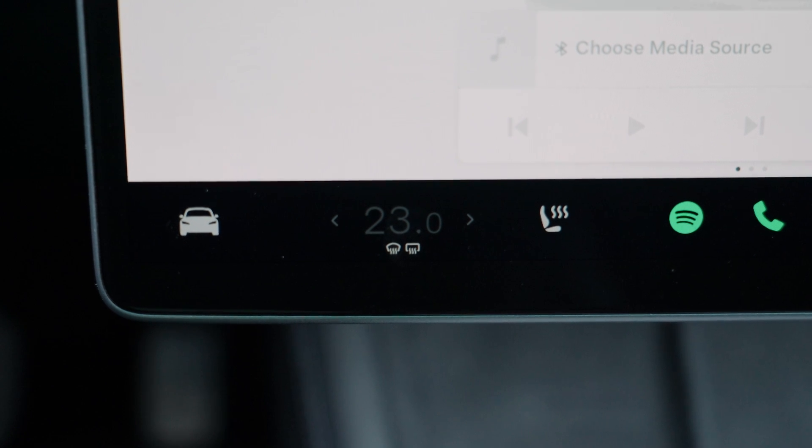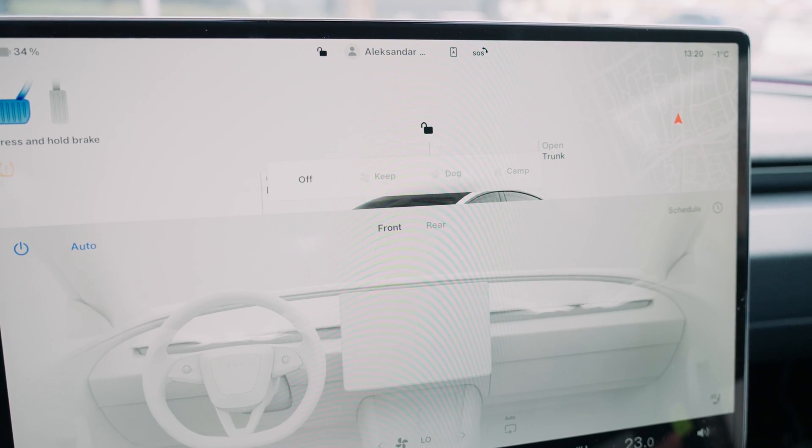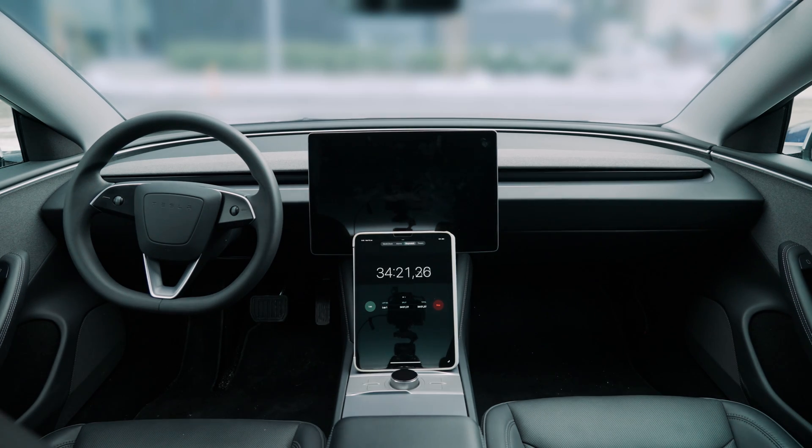For this test, we will keep everything off — no climate controls, no seat heaters, no sentry mode, no camp mode. Now that we have our neutral conditions in place, we left the car to fall asleep for the next two hours.